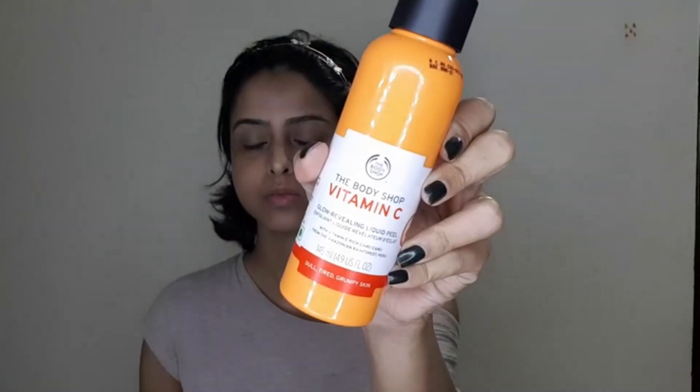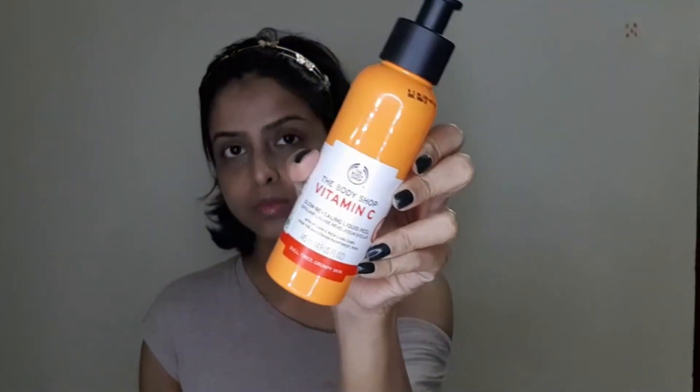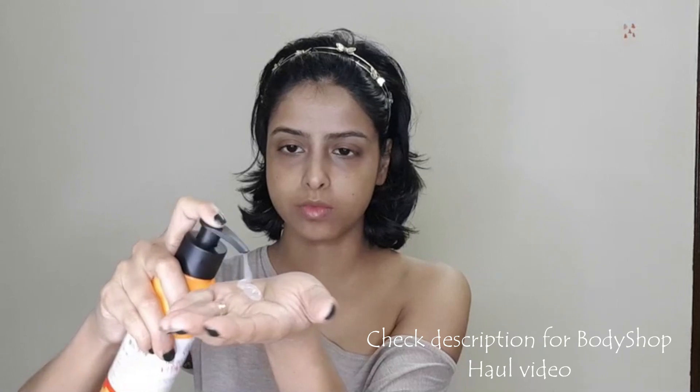I will exfoliate my skin using the Vitamin C Glow Revealing Liquid Peel from Body Shop. I've shown this in my Body Shop haul video where you'll find the pricing. I'll give you a link in the description box. It's a very good scrub — it smells so good and does a beautiful job.